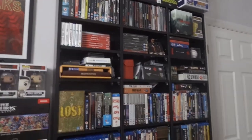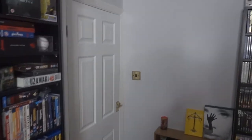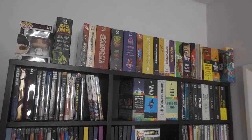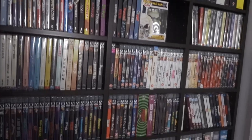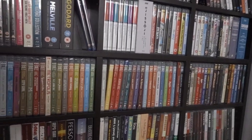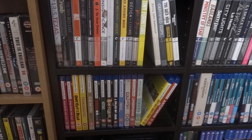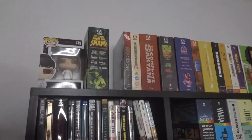I have two bookcases with mostly Blu-rays and some games, and then another one which has mostly my boutique Blu-ray stuff — Arrow, Indicator, Vinegar Syndrome, BFI, Second Run, Arrow Academy, Eureka Masters of Cinema, Criterion, Third Window Films, Curves and Artificial Eye, a small bunch of Severin, and some video games at the bottom.